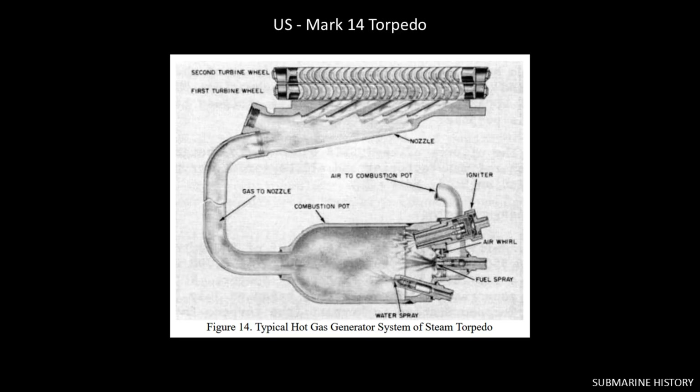Here's the combustion pot. You can see on the right the points where air, fuel, and water are separately injected into the pot, and where the igniter starts the reaction and makes steam. That steam is then fed through a nozzle to the turbines.